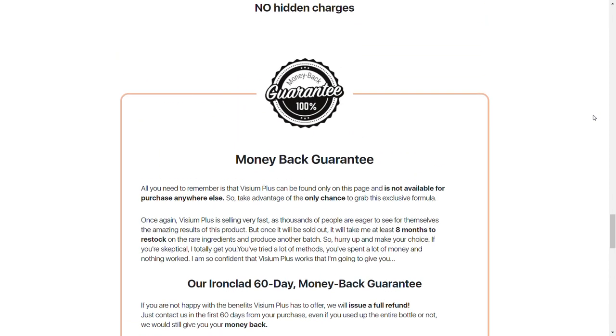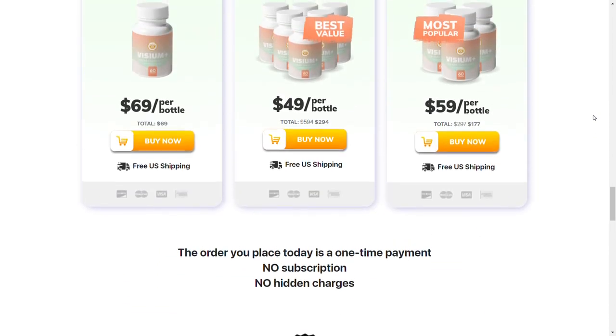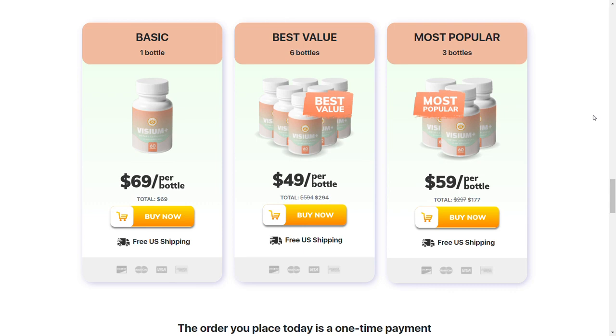For Vizium Plus to work, you need to take the treatment seriously. You need to take it every day, or else you won't see great results and will have a bit of frustration. You can see initial results in the first month, but most people have better results after three months of using this product.